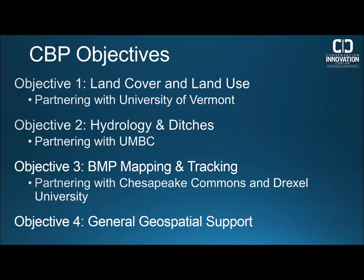Under this agreement we have four main focal areas: land cover and land use at one meter resolution, high resolution LiDAR-derived hydrology, best management practice opportunity mapping as well as tracking and reporting, and geospatial support for all partners. Today we'll be presenting the general scope of each objective and an update on where they stand at the end of year one. Each objective will take about 10 to 15 minutes to present. Please send questions through the chat.